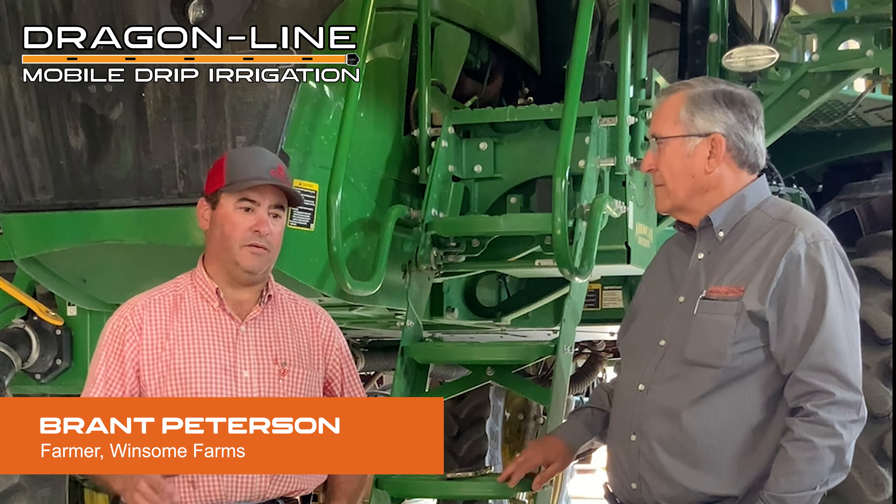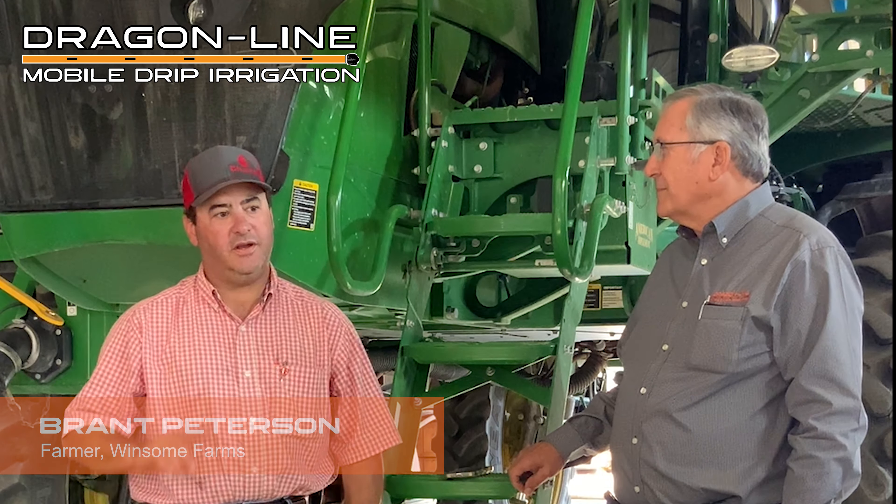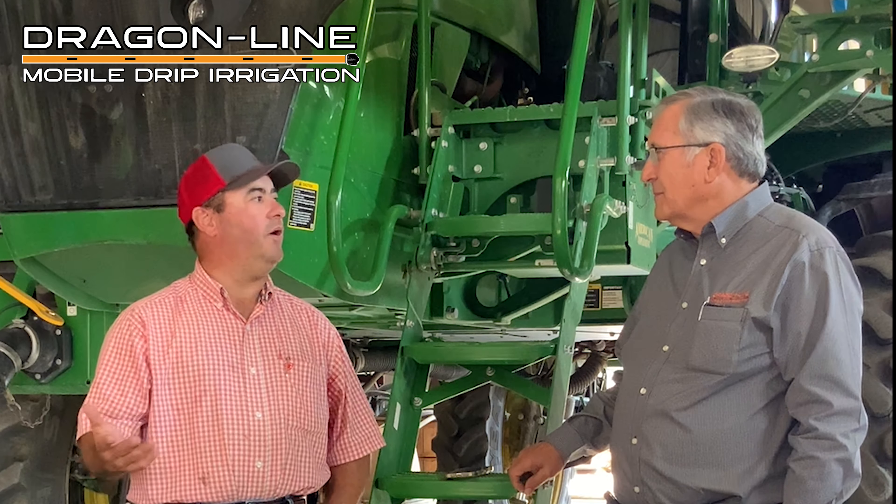I remember my granddad talking about it — they had an old D. John Deere, put a big belt over to the top of the pump, then backed the tractor up to tighten the belt. The belt had a nice little twist in it, and that would turn and pump water. He always says, well, we drilled the well, and then it rained for a while, and we didn't use it much.